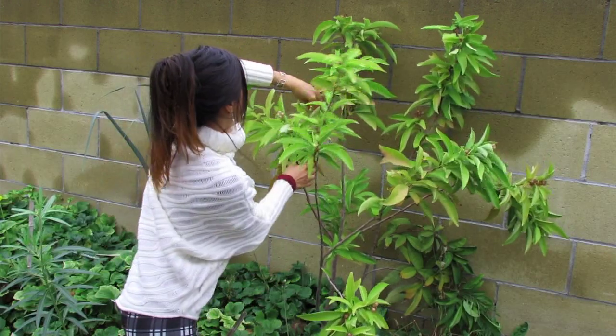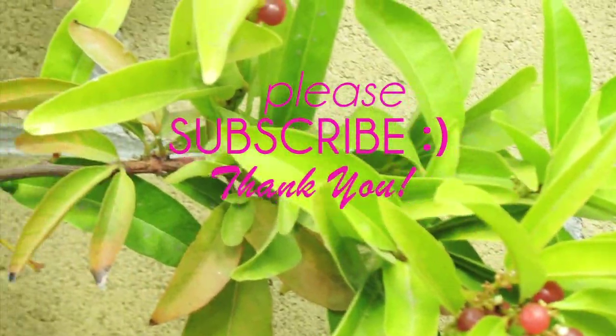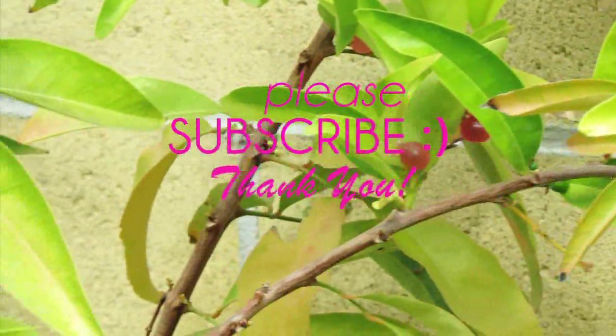If I end up using other parts of this tree, I'll definitely do an update for you. Until then, thank you for watching, and I'll see you guys in the next video. Bye!